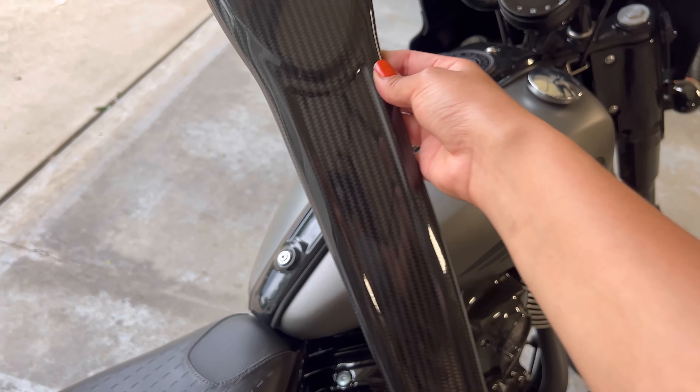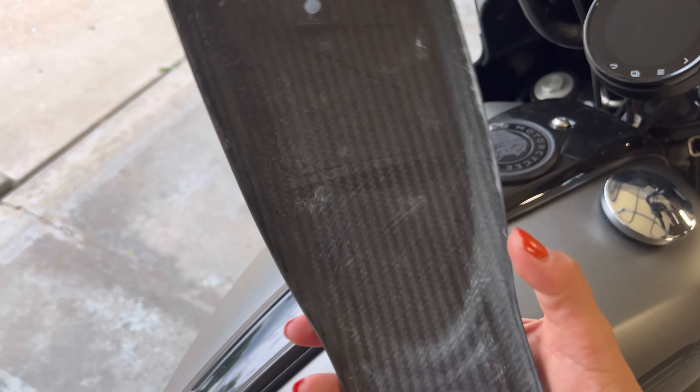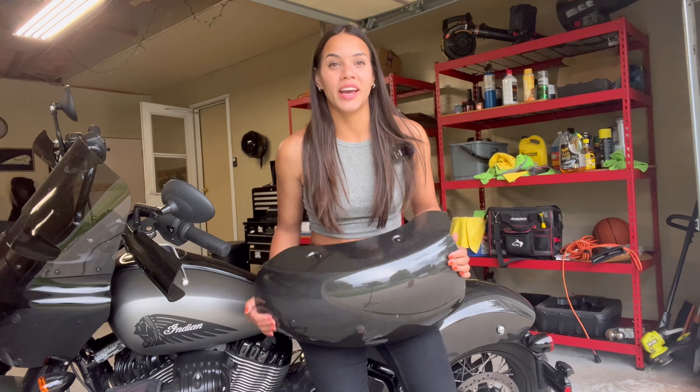I didn't add this piece because it would have to go velcroed underneath the dash, and I didn't want to do that yet, so I'll do it in the future. All right, let's talk about the giveaway now.